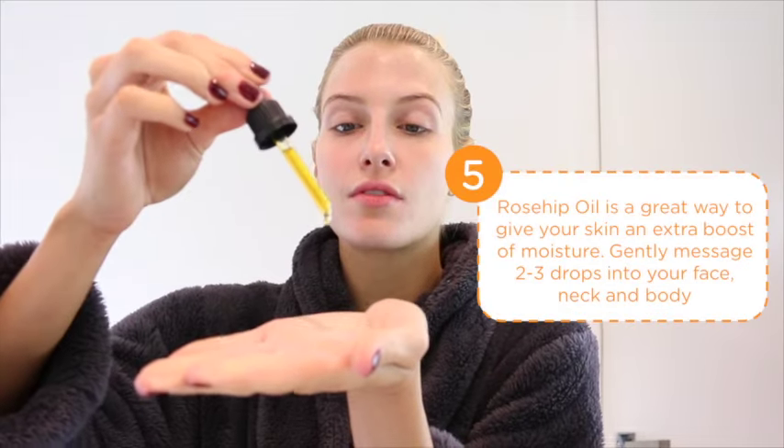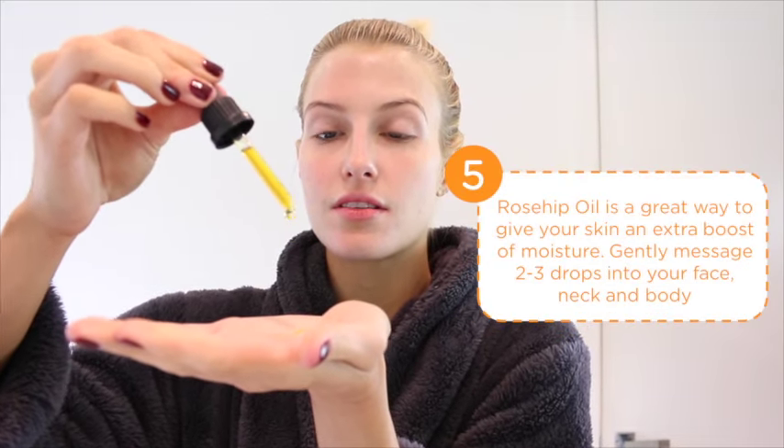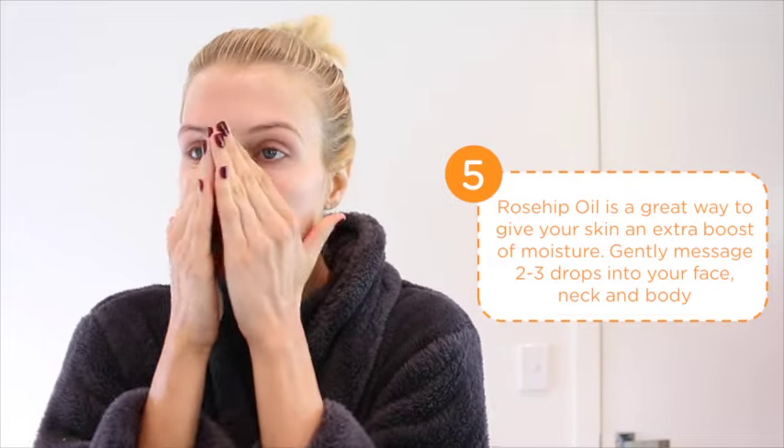At this time of year, my skin gets really dry so instead of a moisturiser, I actually prefer to use an oil. The Trilogy Rosehip Oil is perfect because it's a natural oil proven to improve the appearance of wrinkles and scars.